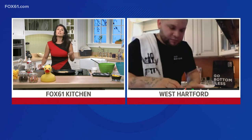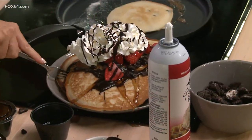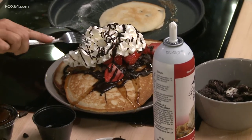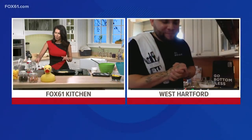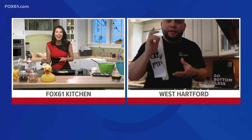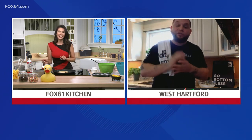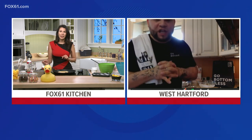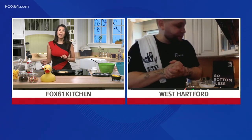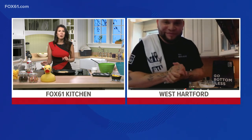Thanks so much, Chef. The recipe and all the information is going to be on our website for folks to check out. I'm just going to dive right into this whipped cream mountain I made for myself. This pancake will be available starting tomorrow. We're also going to have churro French toast and an incredible sandwich called Reuben the Cuban, which is a mix of a Cuban and a Reuben sandwich. Awesome - thanks so much, Chef. Great to have you on the show.